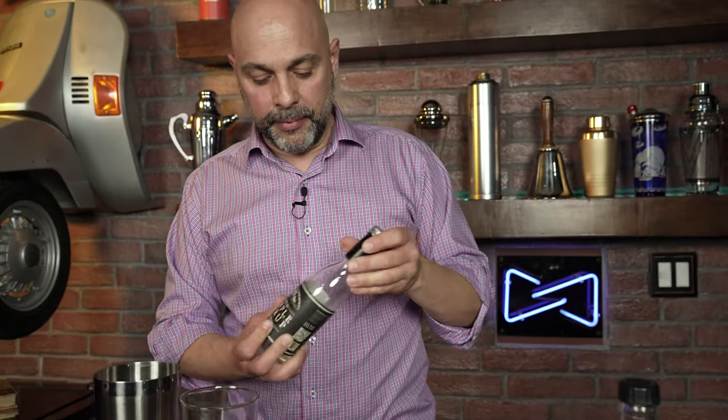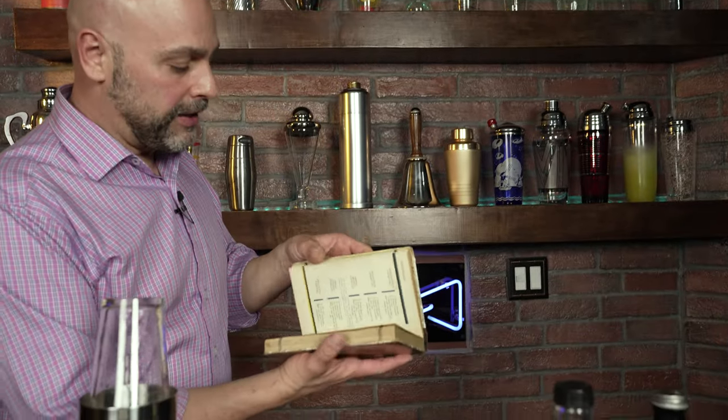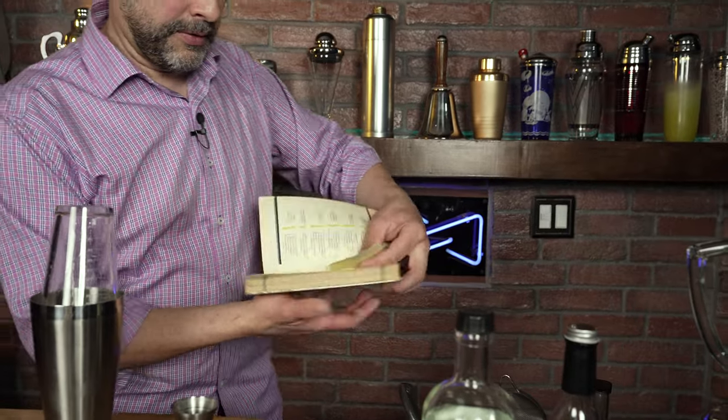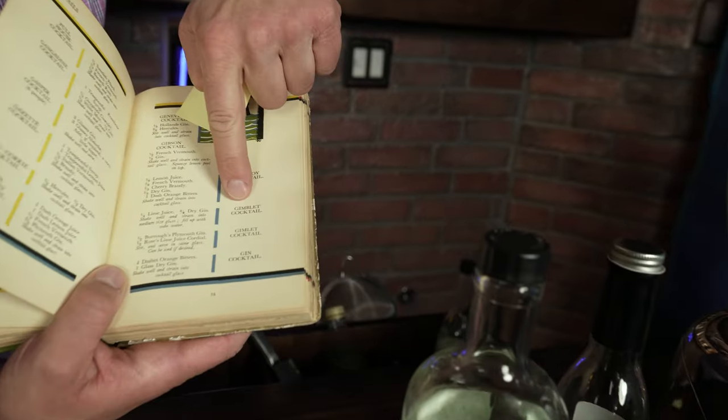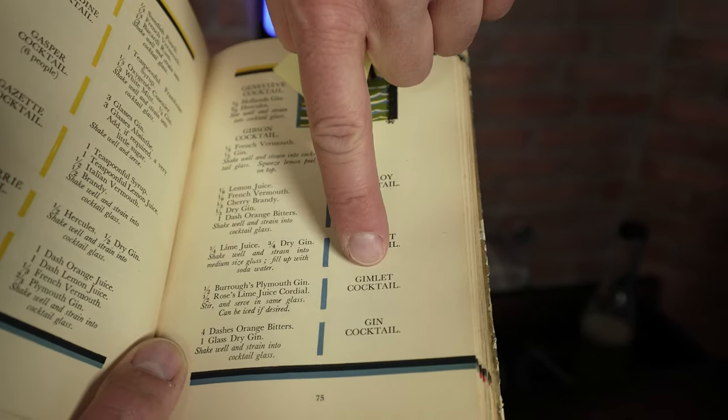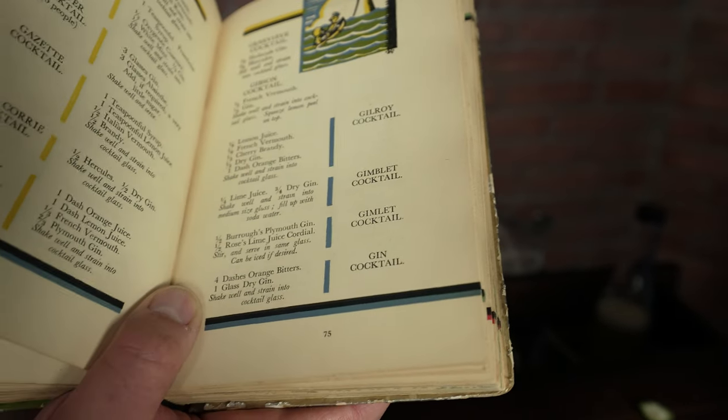This version should actually be called a Gimlet with a 'B' in between, simply because the fresh lime juice version in Harry Craddock's 1930 Savoy Cocktail book was actually called a Gimlet with a 'B.' I have a copy right here — as you can see, you had the 'B' Gimlet using lime juice, and then the regular Gimlet using Rose's lime cordial.